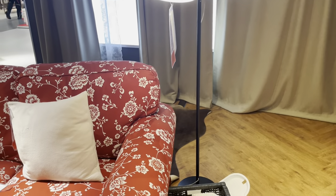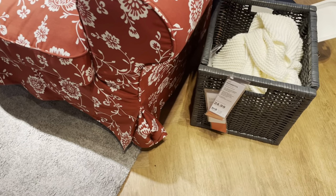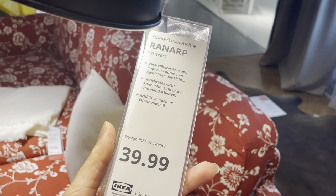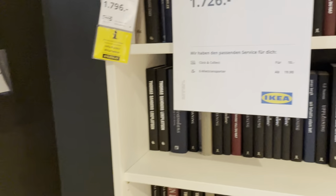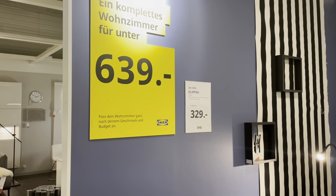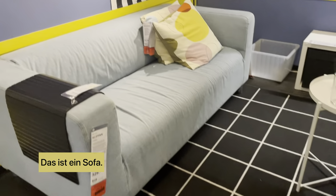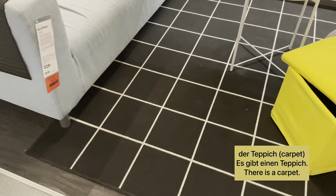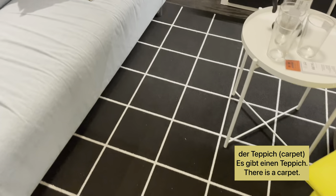Das ist ein Bücherregal — here there is also a bookshelf. If you want to check the price, how do we say that in German? For example: 'Das kostet neununddreißig neunundneunzig.' Something very important in any living room would be a sofa — in German it becomes 'das Sofa'. And there's a 'Teppich' — a carpet. There's a Teppich here.